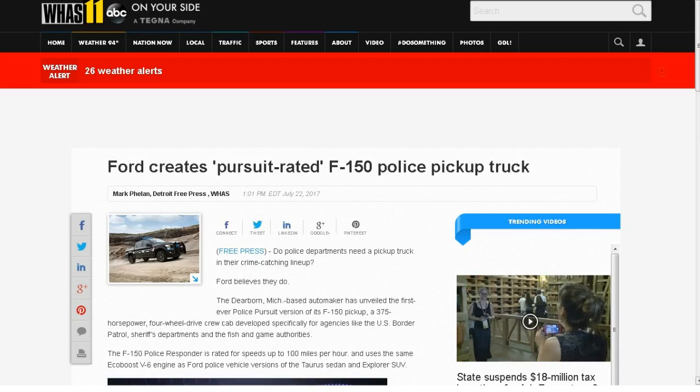Next up from WHAS11.com: Ford creates pursuit-rated F-150 police pickup truck. It's pretty interesting, though I'm still puzzled about the top speed — it could be due to the gearing. Do police departments need a pickup truck in their crime-catching lineup? Ford believes they do. The Dearborn, Michigan-based automaker has unveiled its first-ever police pursuit version of the F-150 pickup — a 375-horsepower four-wheel drive crew cab developed specifically for agencies like the U.S. Border Patrol, Sheriff's Department, and Fish and Game Authorities.